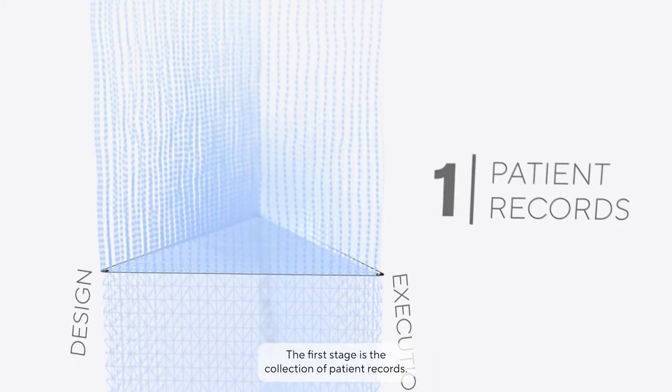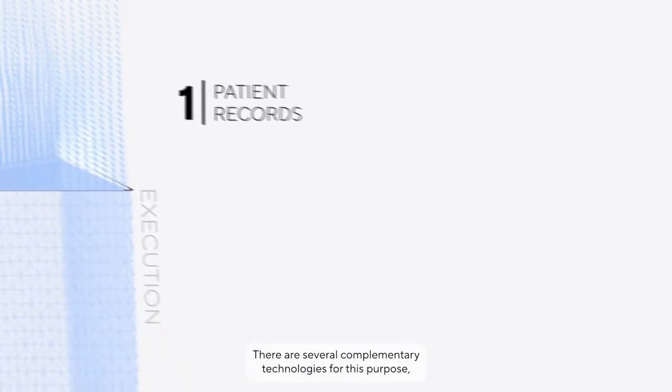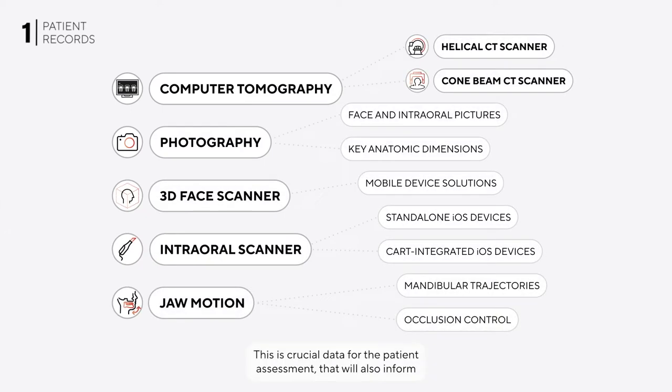The first stage is the collection of patient records. There are several complementary technologies for this purpose, which provide different insights into the patient's oral health. This is crucial data for the patient assessment that will also inform decision making during treatment planning.